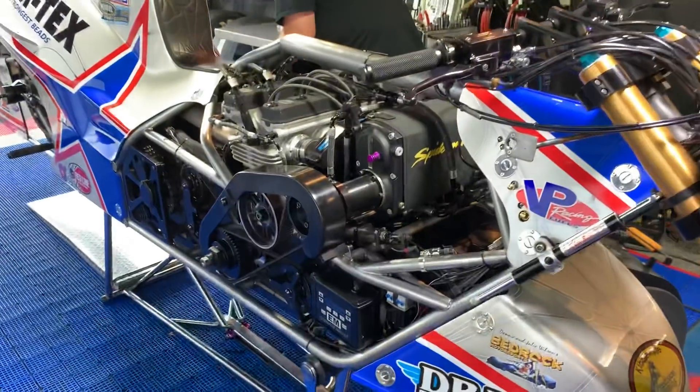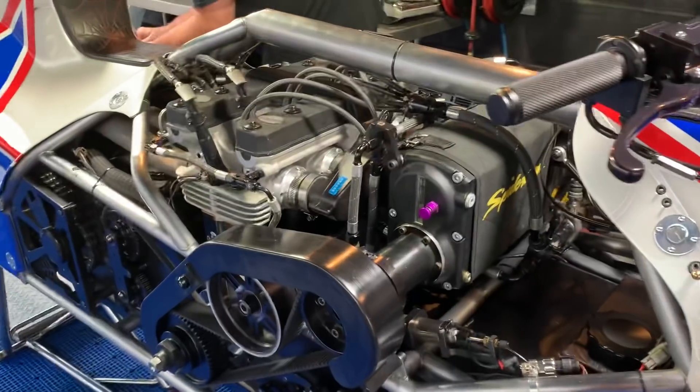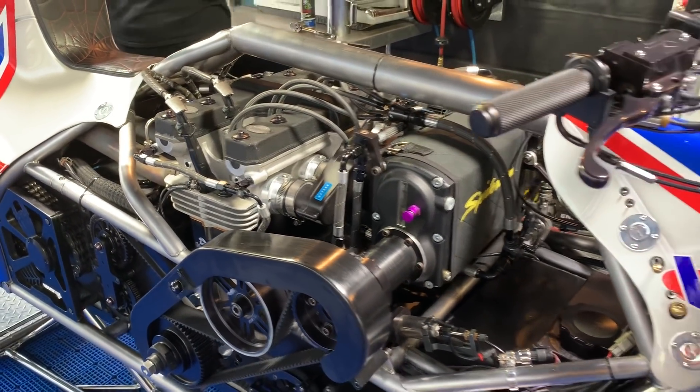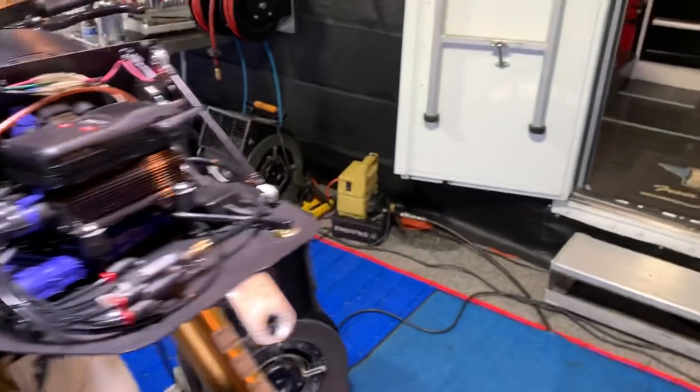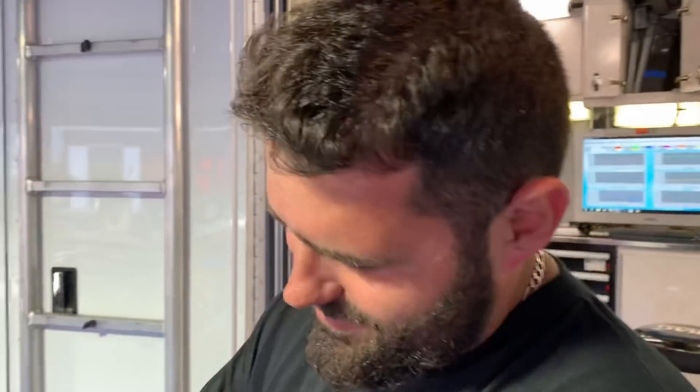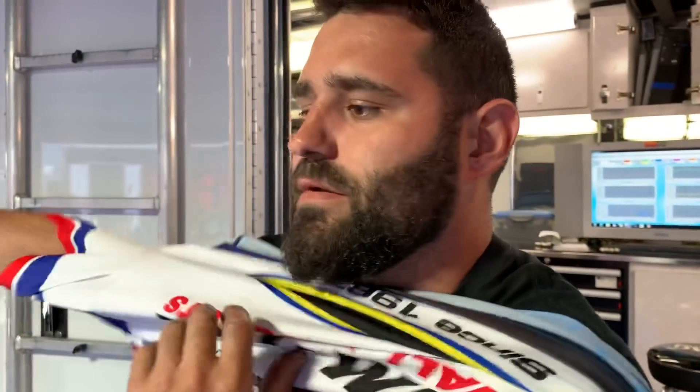All right, ladies and gentlemen, update on the 19-time world champion Larry Spider-Man McBride — a new motor in for final qualifying, a fresh bullet in for the Spider-Man. Chuck Stewart is getting the sweat off his brow because you guys were working hard. You made it through the first two rounds on the same motor. What happened?